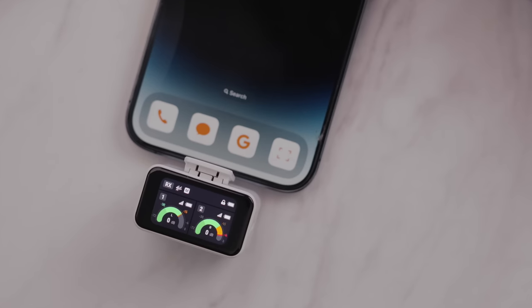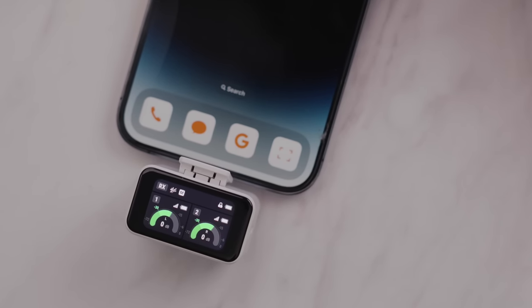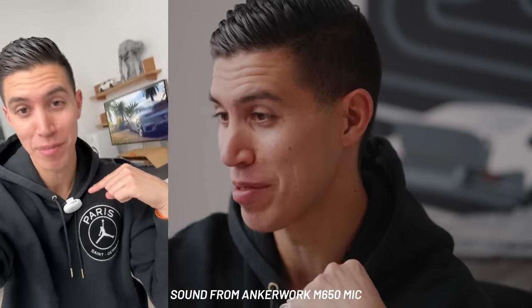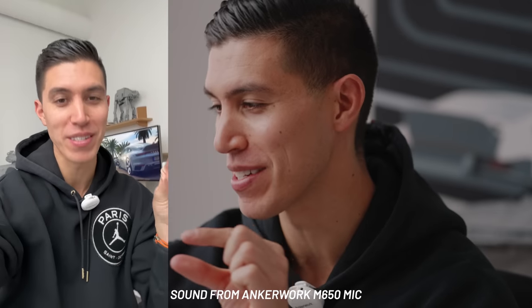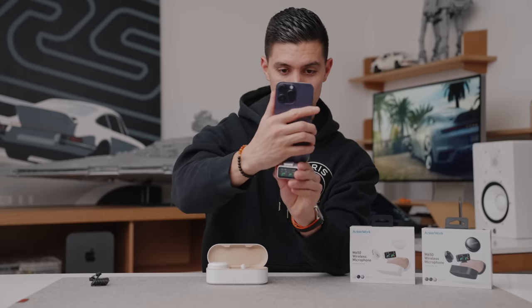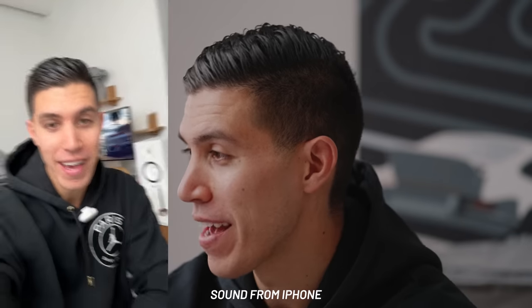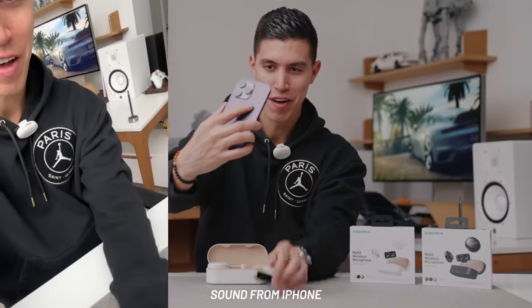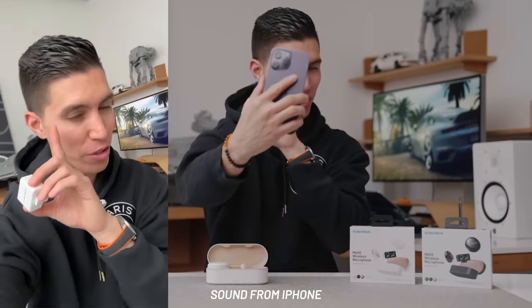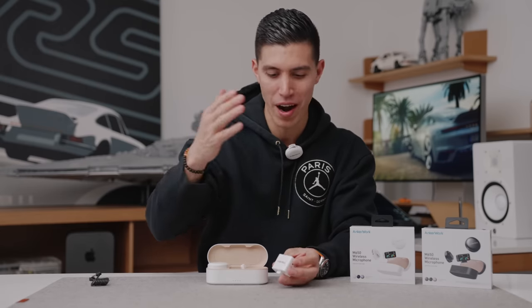I'm just going to record some video of myself. Right now, this is a little audio test using the Anker Works M650 microphone — it sounds half-decent. I've already brought this into post, so I know. And now recording in-body from the iPhone, you can kind of tell the difference between either the microphone versus what's in the body of the actual camera, so there's definitely a difference there. The biggest difference, I would say, is obviously using a wireless mic.